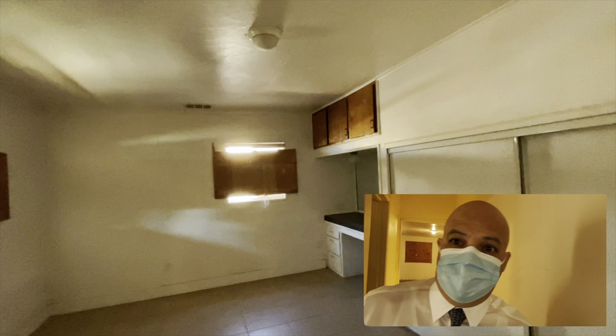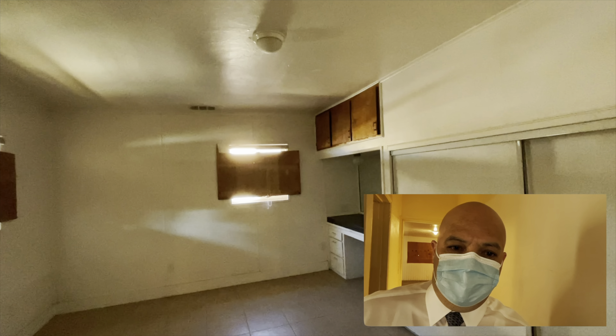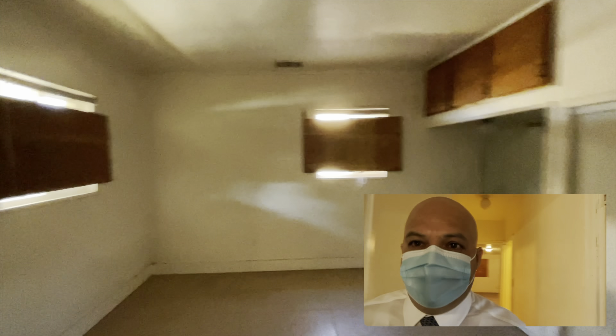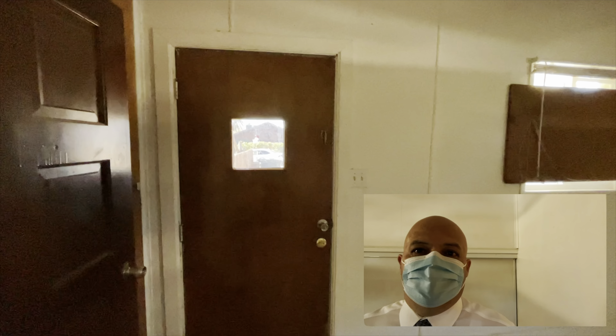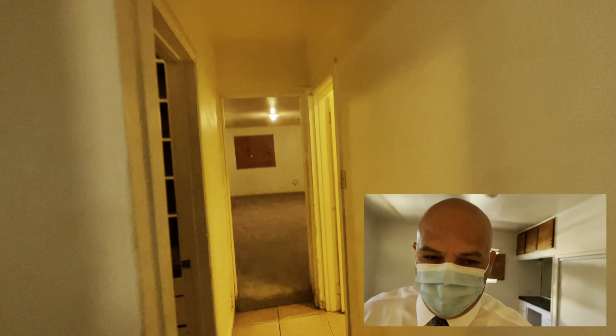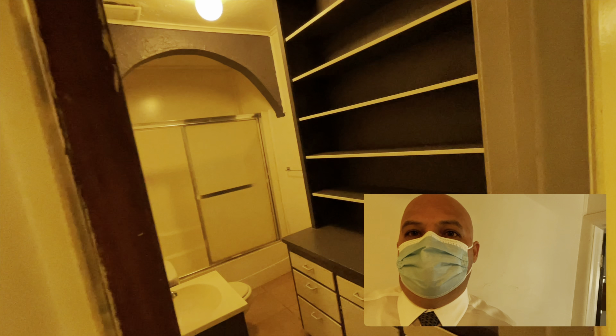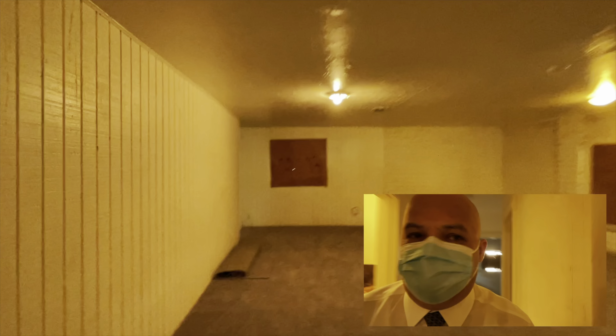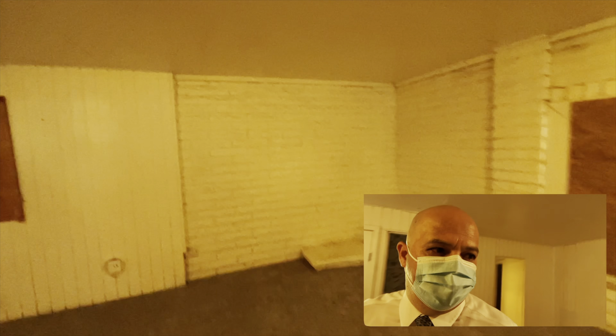This third room is pretty cool because you could choose to rent it for extra income, or it's good for a young adult at home who wants their own privacy and access to the bathroom. So technically this is supposed to be a two-bedroom two-bath, but it's actually a three-two.